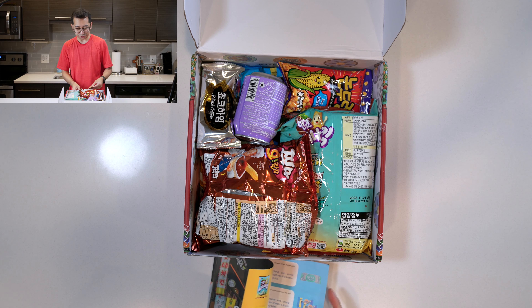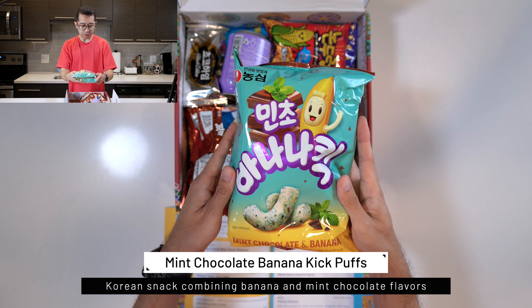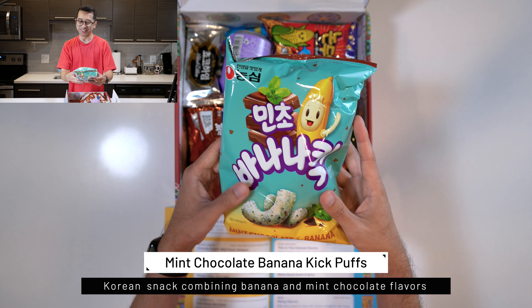I'm actually going to do this because I don't know what's in here. First off, we have the Mint Chocolate Banana Cake Puffs. These look like cheese puffs, but mint chocolate banana flavor — that's really interesting.